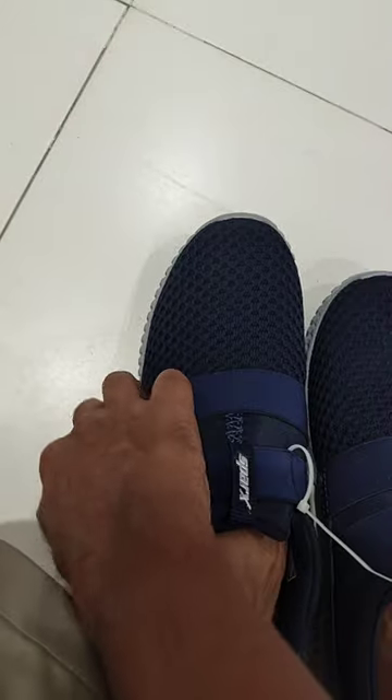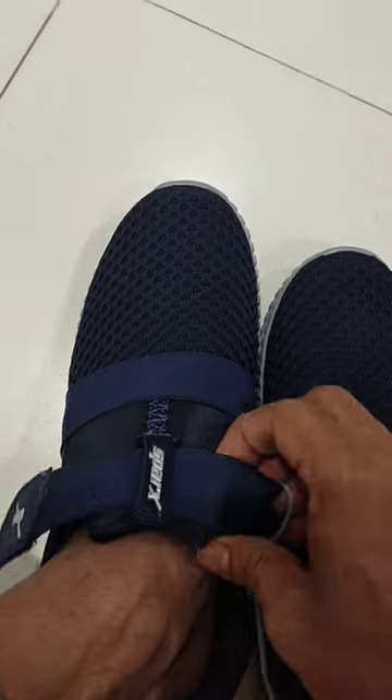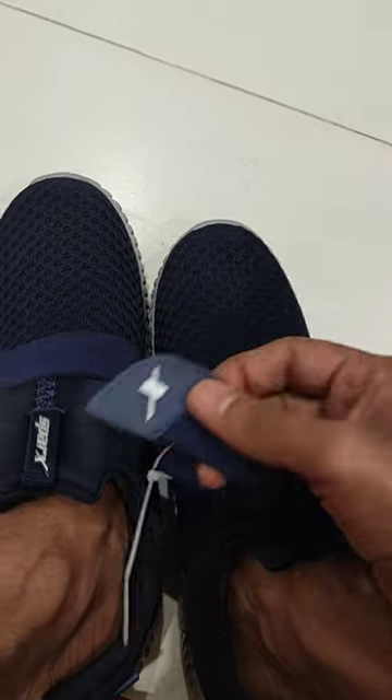Totally satisfied with this shoe — comfortable, stylish, easy to wear. Can also be used for daily use.